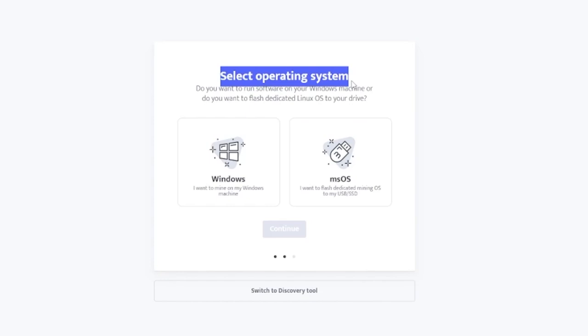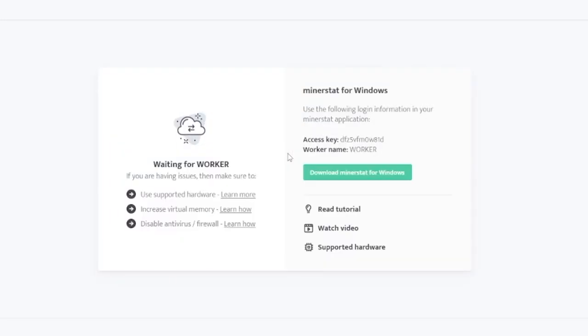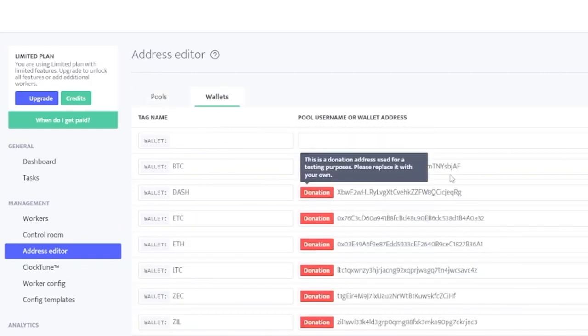The next step is to select your operating system — this is pretty much self-explanatory. Click on Windows, and then you can name your machine whatever you want. You can just leave it as 'worker' and click on add worker. Now, download the Minerstat for Windows, but do not start it yet, because you have to make the address editor. Click on the wallet section and put in your wallet address inside of here, because these are like donation wallets. If you leave them as-is, mining proceeds will go to those placeholder wallets. Delete them, feel free to delete them all, then add the wallet for Bitcoin and ETH if you want, and then just lay back and watch those profits.